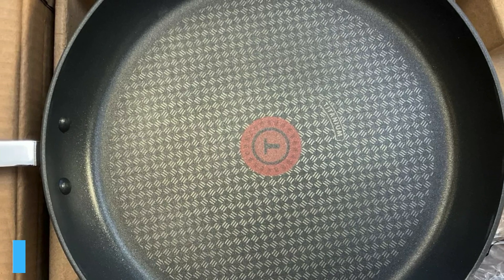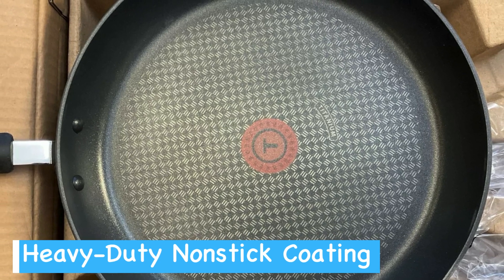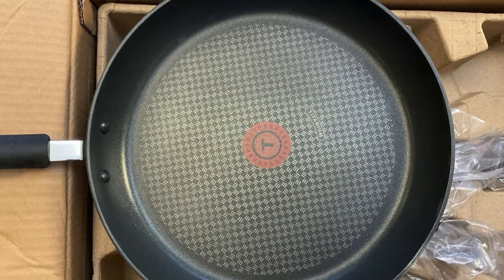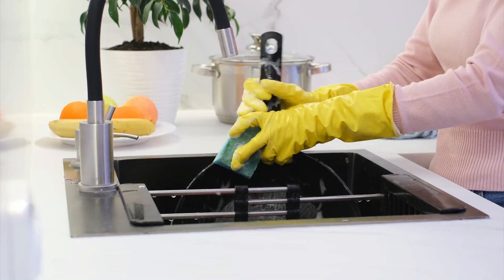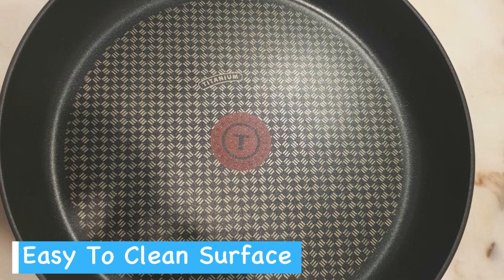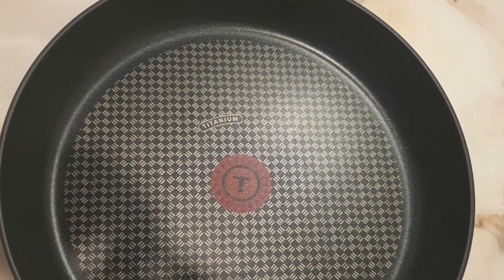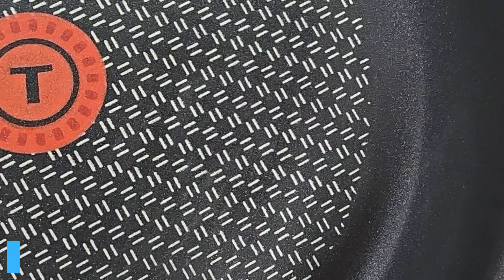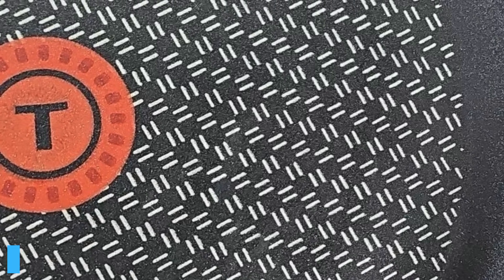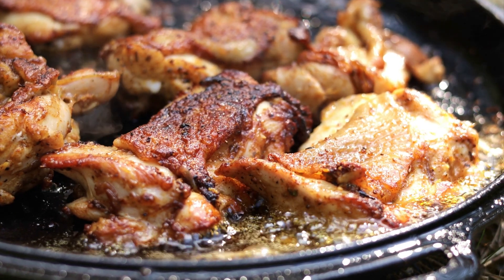The non-stick coating of these pans is genuinely remarkable because food slides right off, making cooking less stressful and cleanup a breeze. This feature is particularly beneficial if you dread scraping off stuck food from the bottom of your pans. Plus, the ThermoSpot technology ensures you always know the perfect moment to start cooking, which can lead to better culinary results.